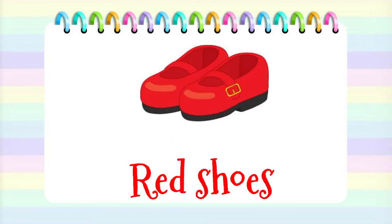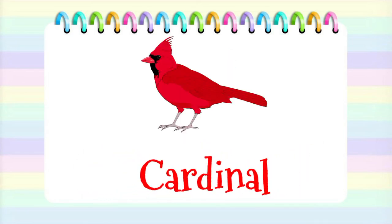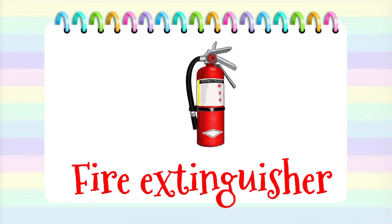Shoes. Flag. Cardinal. Barn. Fire extinguisher.